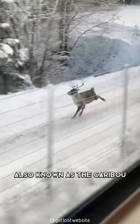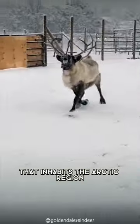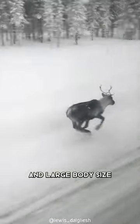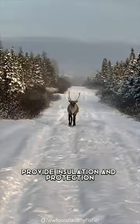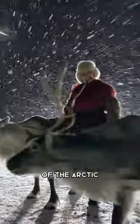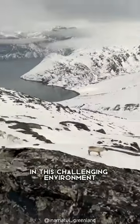The Arctic reindeer, also known as the caribou, is a sturdy mammal that inhabits the Arctic region. Its thick fur coat and large body size, measuring up to 2 meters, provide insulation and protection from the harsh weather conditions of the Arctic, allowing it to thrive in this challenging environment.